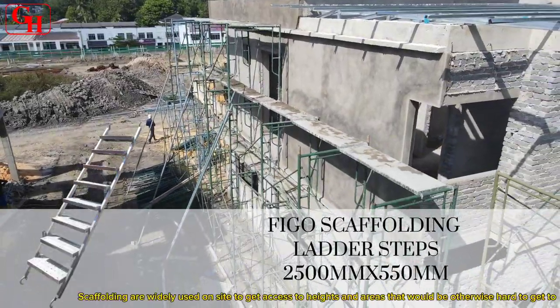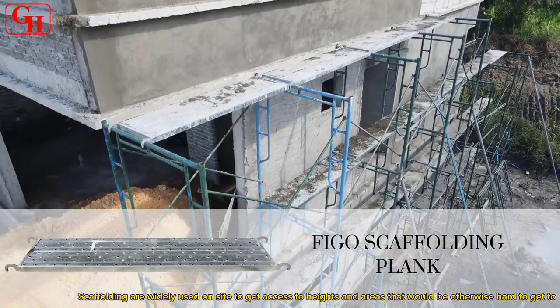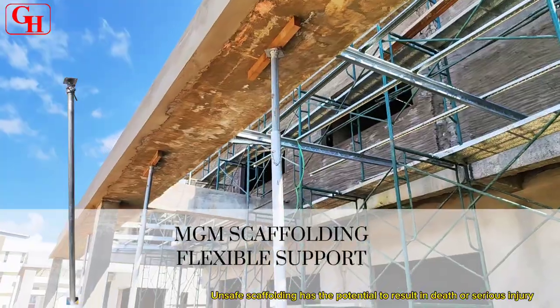Scaffolding is widely used on site to get access to heights and areas that would otherwise be hard to reach. Unsafe scaffolding has the potential to result in death or serious injury.